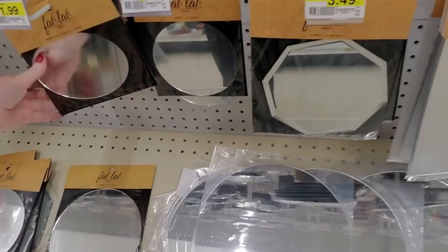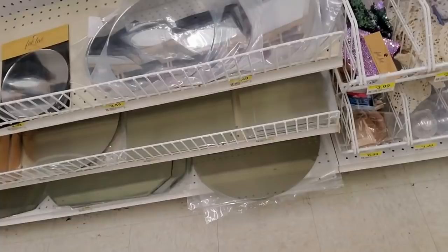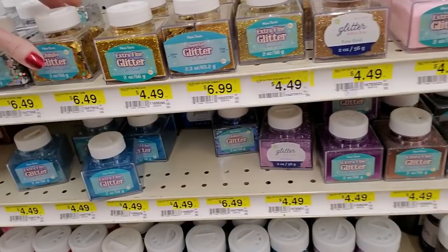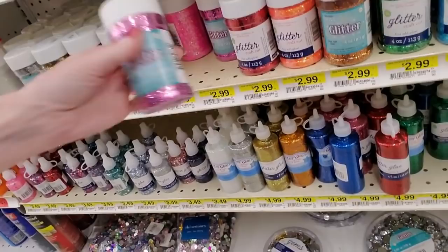Mirrors of different sizes. They have some giant ones down there. Oh my goodness, look at all the glitter — you ever saw so much glitter. They have extra fine, and I hope the lids are on tight. Jumbo glitter — it has like a salt shaker on it. Extra fine, this one's a pretty color. You can get a little shaker of glitter.